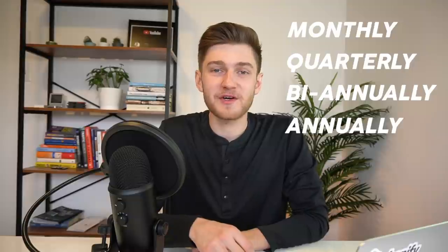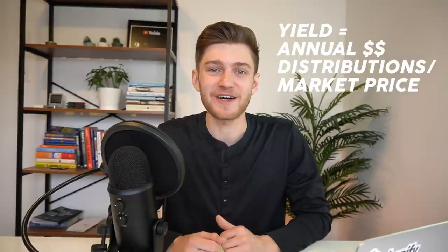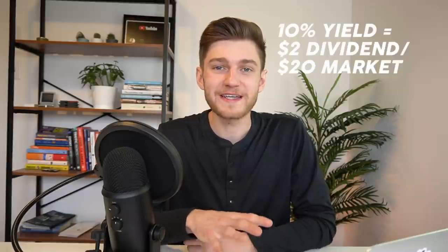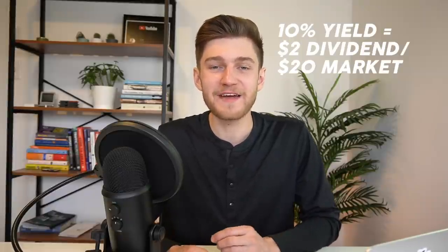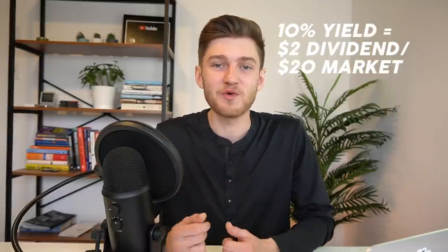Let's take a quick second to briefly discuss what this really means in case you're a newer dividend investor. A company that does choose to distribute dividends can do so on pretty much the schedule they choose — monthly, quarterly, biannually, or even annually — but typically most companies follow a quarterly dividend distribution schedule. The dividend yield is a reflection of the dividends paid in dollar value relative to the market value of that stock. For example, a company whose stock trades at $20 per share, if they pay out an annual dividend of $2 on a quarterly basis, that's a dividend yield of 10%, and each quarter you'd receive 50 cents in distributions for a total of $2 annually.